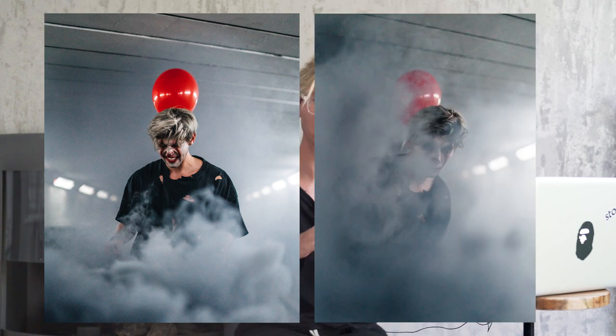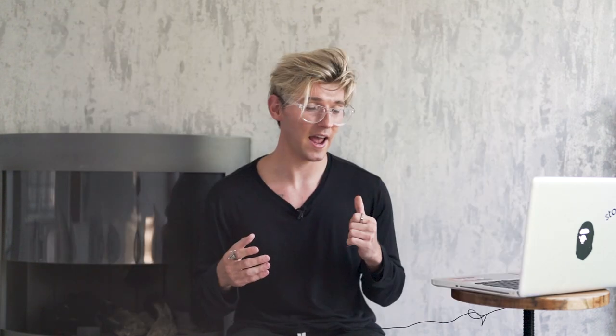Then we moved on to the black smoke grenades, doing a similar effect — letting it fill the tunnel. One shot actually caught me laughing, and another shows me emerging out of this dark black smoke with half my face and the balloon visible in the background, which I thought looked amazing. I crushed the blacks and boosted the shadows. I was actually surprised how good the black smoke grenade looked — I thought it was going to be too dark to see the makeup.